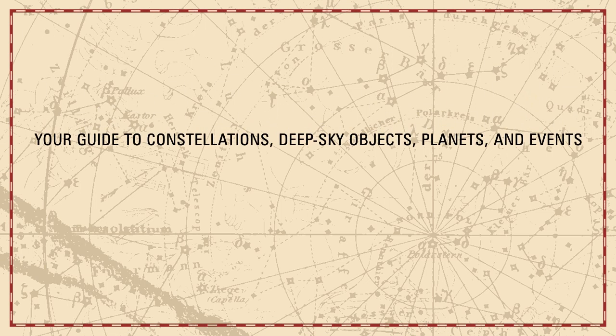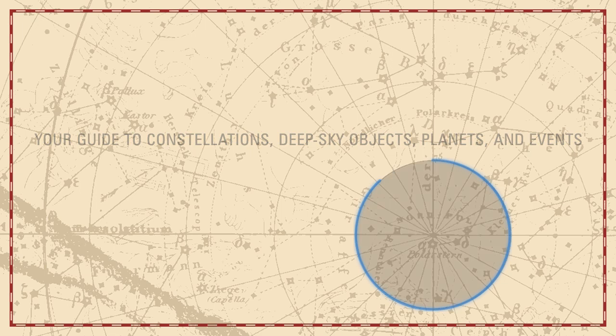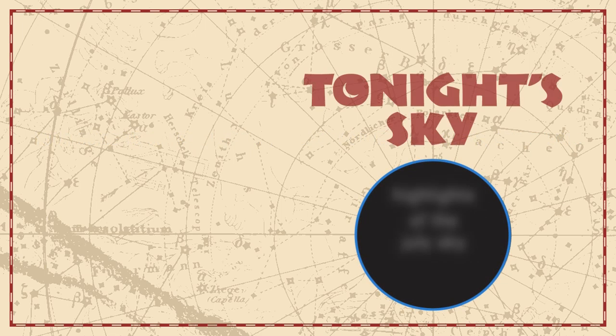Your Guide to Constellations, Deep Sky Objects, Planets and Events Tonight's Sky — Highlights of the July Sky.